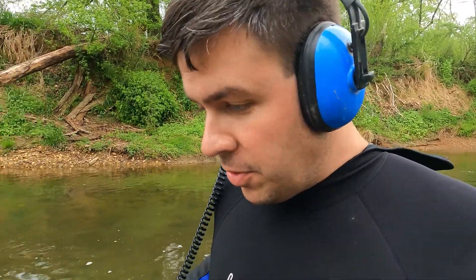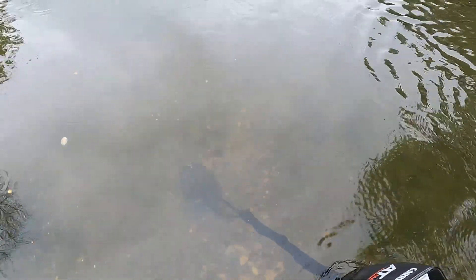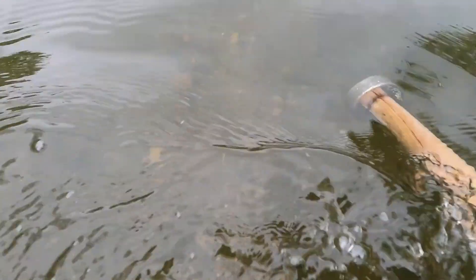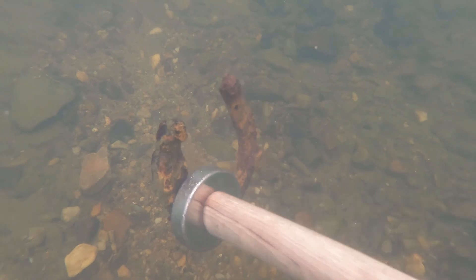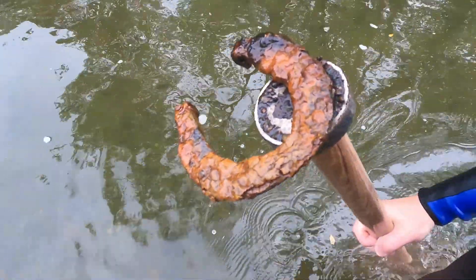So we have something that sounds kind of interesting here — I think it's iron. Let's take a look. Might be a horseshoe. Yep, that's a horseshoe.